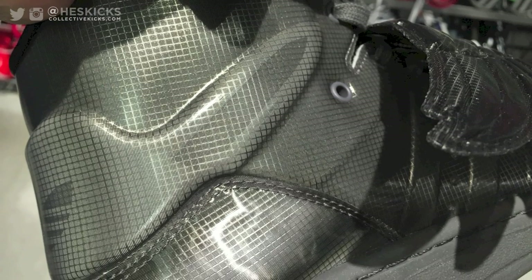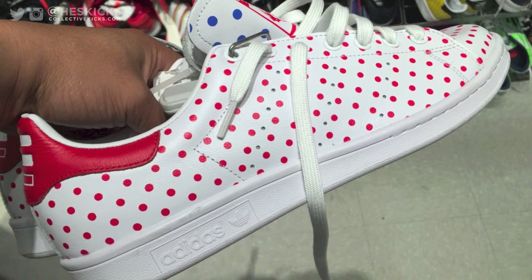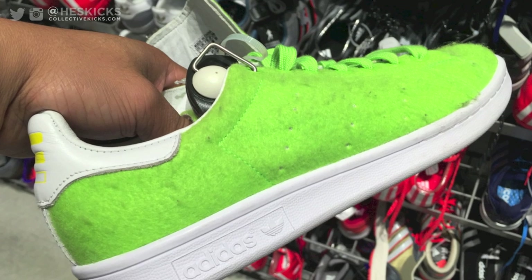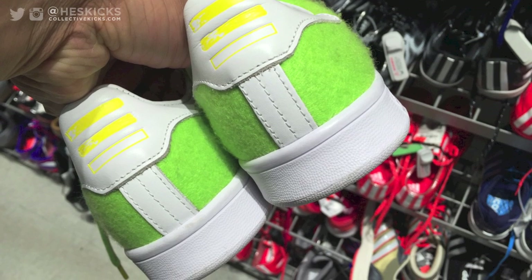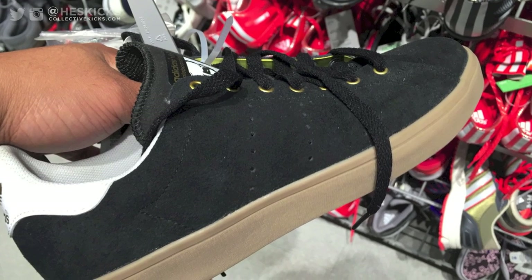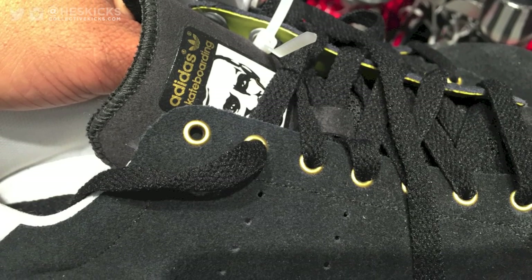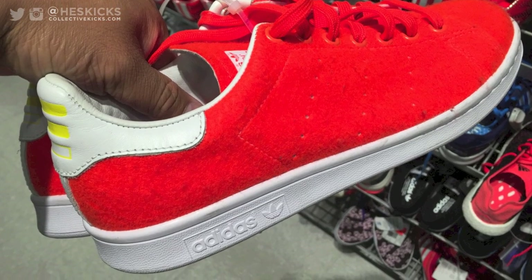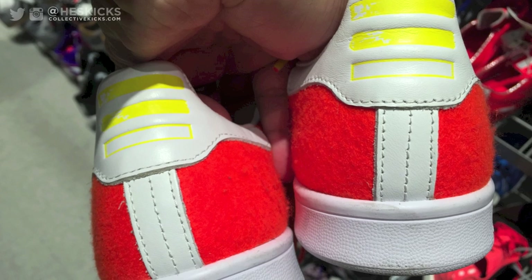They're just a little bit too out there for me personally. They also did have some more Stan Smiths — the yellow ones, some red ones, and some others as well as you'll see here. If you guys like these type of videos, leave a comment or give the video a thumbs up. I usually don't go to the Adidas outlet, but if you guys like this I'll continue to go and do the videos. It's actually kind of fun because I didn't realize they had so many random things there — the Pharrell's, the Lillard's, Boosts, and all those things.